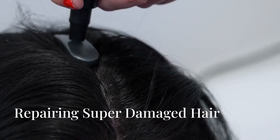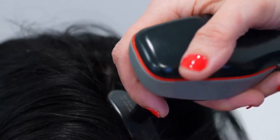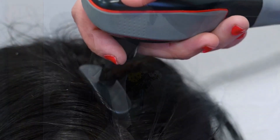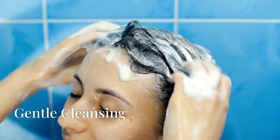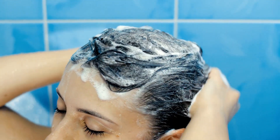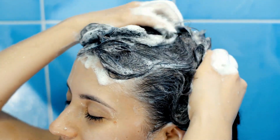Repairing super damaged hair requires gentle care, nourishing treatments and patience. Here's a comprehensive approach to restore your hair's health. Start by getting a trim to remove split ends and prevent further damage up the hair shaft. Use a sulfate-free moisturizing shampoo to cleanse your hair, and avoid harsh chemicals to prevent damage.